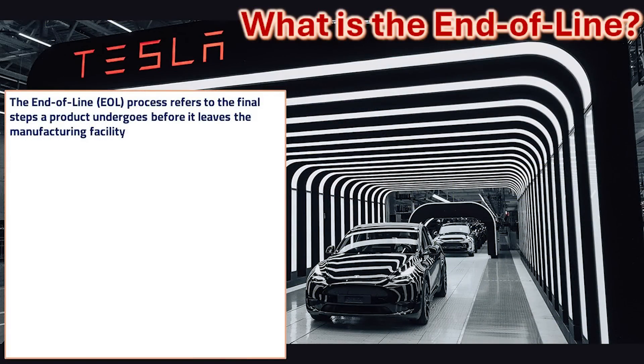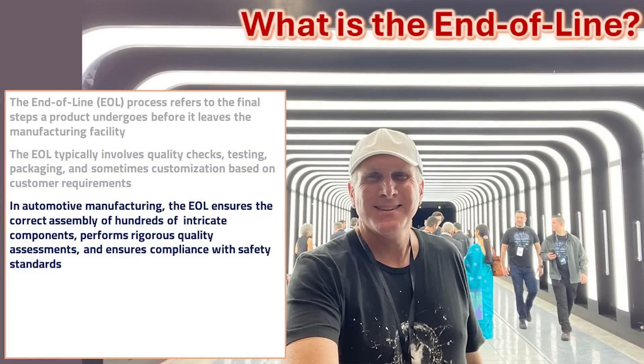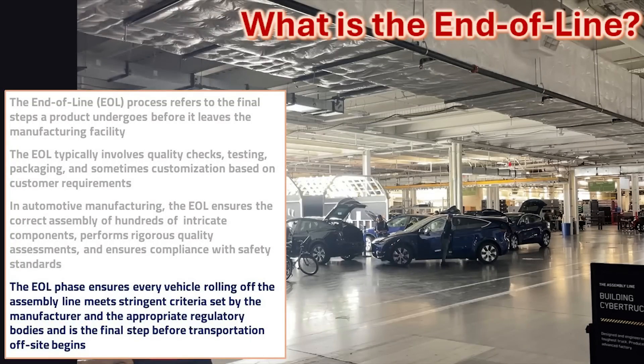A common question I get is: what is the end of line and what is its function? Here's an image from Giga Berlin showing the end of line in that facility — these are the final steps a product undergoes before it leaves the manufacturing facility. Here's an image I took inside the factory of the Cybertruck end of line, where quality checks, testing, packaging, and sometimes customization of customer requirements take place. This ensures correct assembly of the hundreds of intricate components, rigorous quality assessments, and compliance with safety standards.